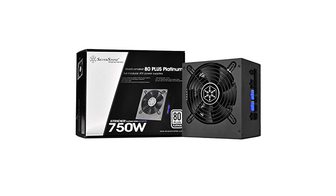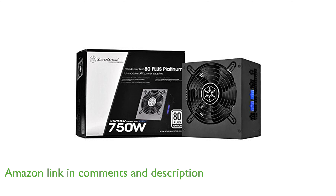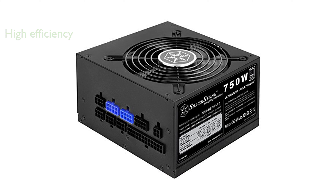The Silverstone Technology 750-watt power supply is designed to be both compact and highly efficient, making it an excellent choice for modern desktop builds. This power supply features an 80-plus platinum certification, ensuring top-tier energy efficiency and reduced electricity costs.